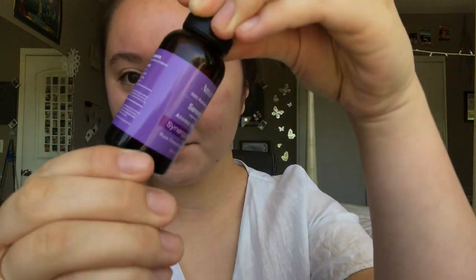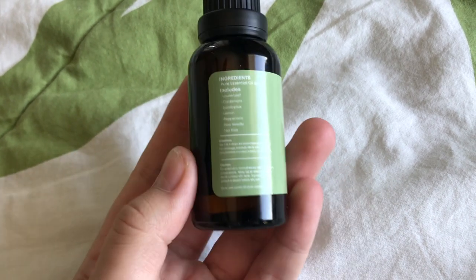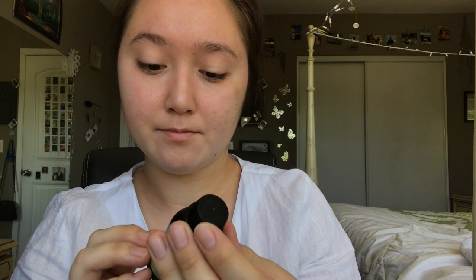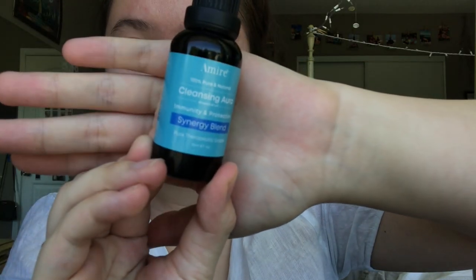The last product they sent me was another essential oil for breath aid, and it included laurel leaf, cardamom, eucalyptus, lemon, peppermint, pine needle, and tea tree. This one was my favorite because I just love more earthy scents, and I loved the peppermint and eucalyptus scents.